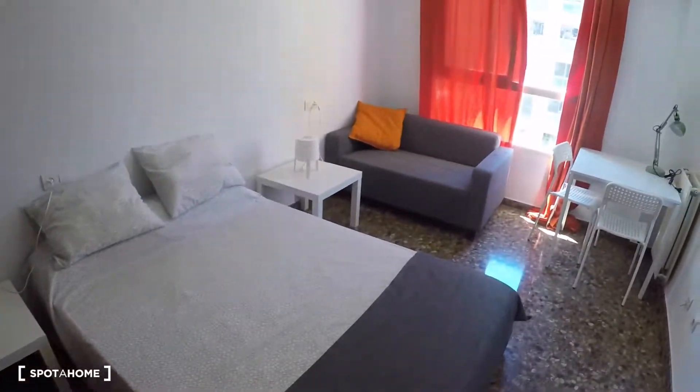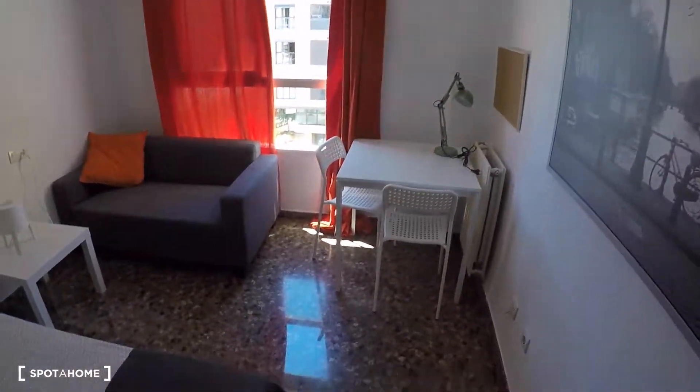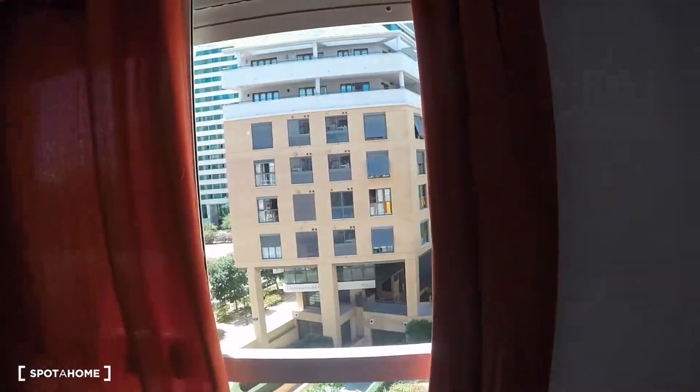In bedroom number three we have a chest of drawers, a double bed, two bedside tables, a sofa, a desk, two chairs, a built-in wardrobe, and a window with exterior views.